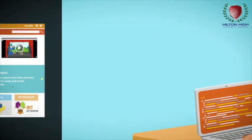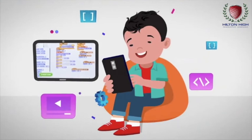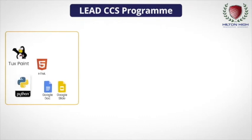Students will work on collaborative and individual projects at school in the computer labs and at home through the LEAD student app. They will then be able to showcase their work in their own private portfolio to their friends and family.